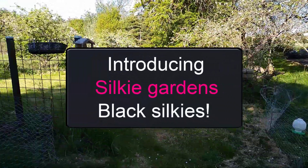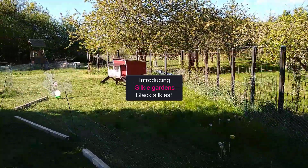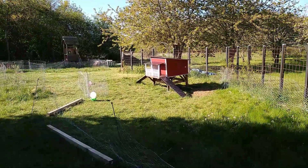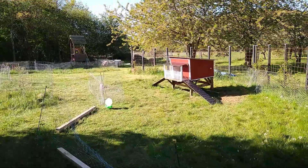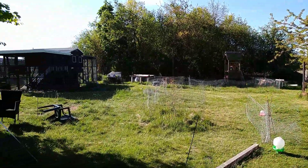Hi guys and welcome to Silky Garden. My name is Maria and today I want to show you a round in our Silky Garden. It's nothing much just yet but it's starting to take shape. I'll snap it up in part for you. Let's go.